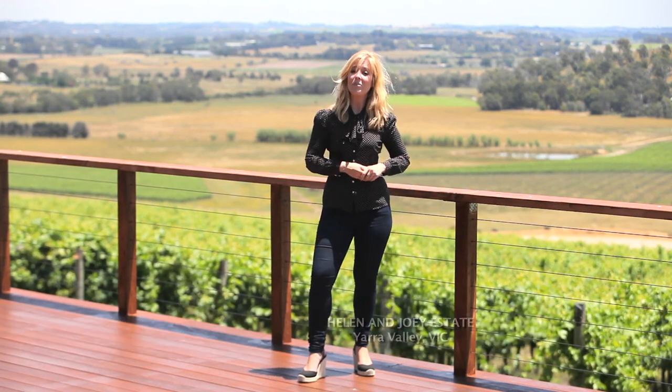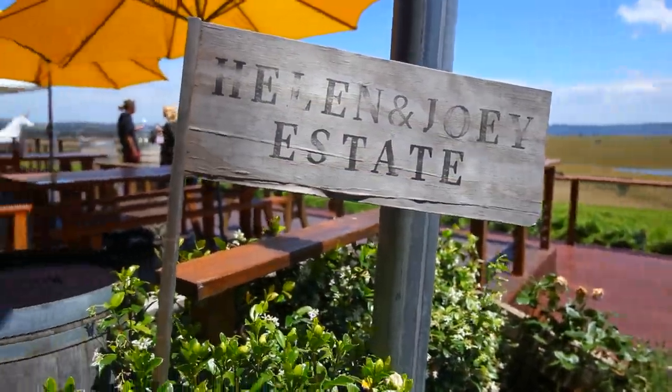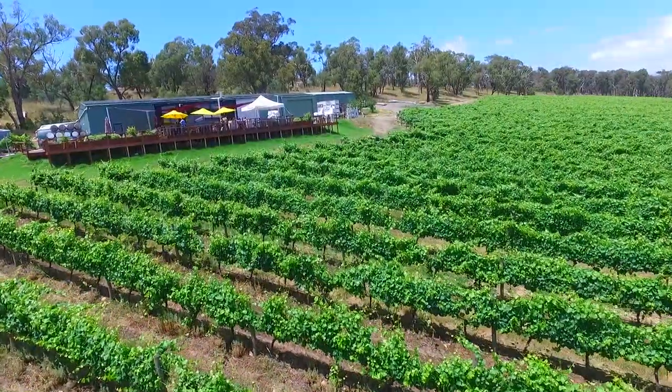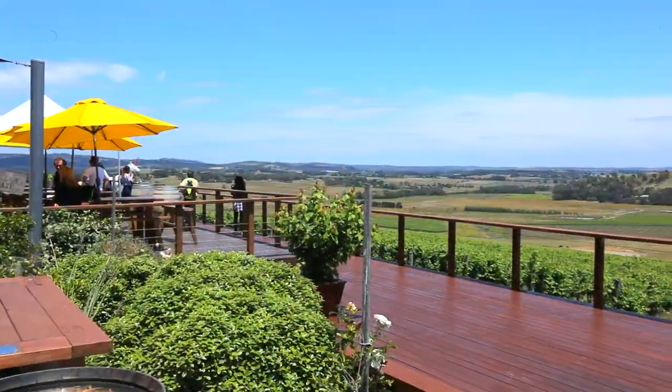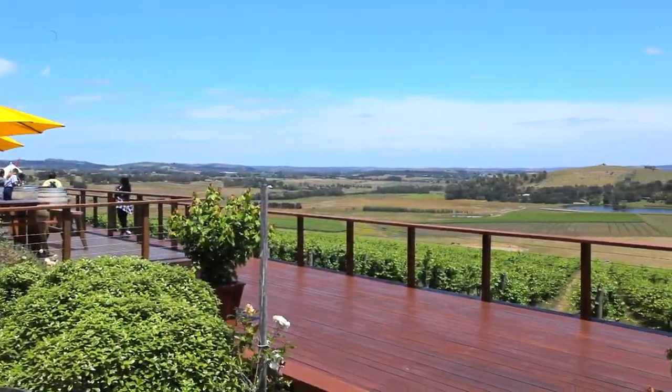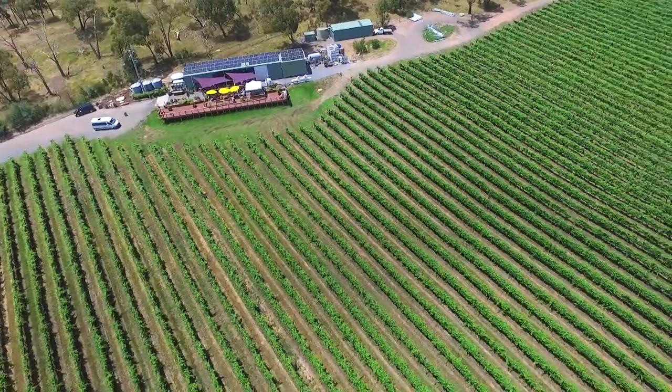We've found an absolute gem tucked away in the rolling green hills of the Yarra Valley. Here at Helen and Joey Estate, you can indulge in a variety of premium wines. Located 45 kilometres east of Melbourne, Helen and Joey Estate is just a short drive from Melbourne's CBD. Easy to get to and surrounded by spectacular scenery, you have every reason to take a weekend trip and delight your taste buds.